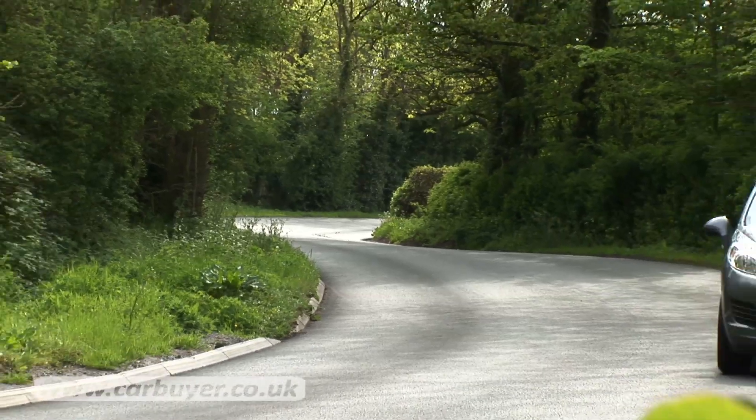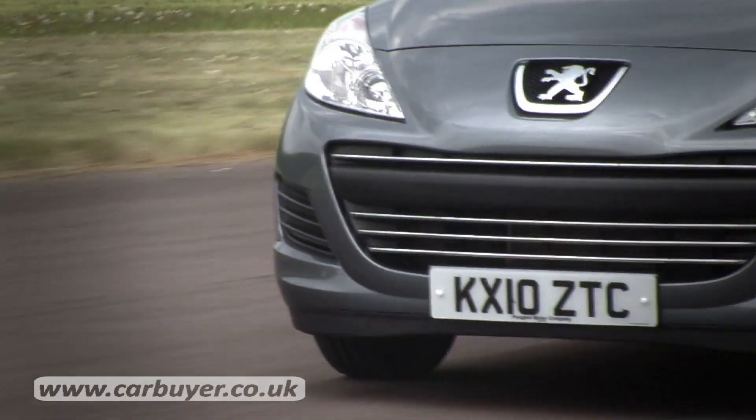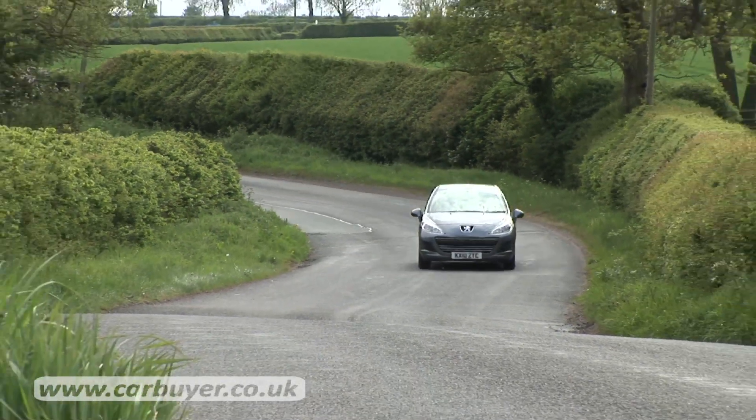Probably not quite as thrilling as a Ford Fiesta, but it's not far off. This particular car has the 1.6 litre Eco-Motive diesel engine which does over 70 miles per gallon. However, despite its green credentials, it's pretty punchy.